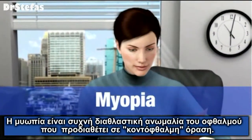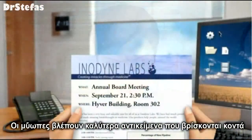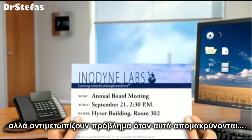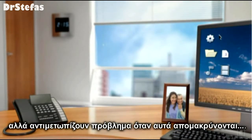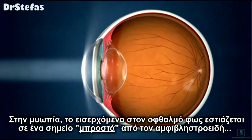Myopia is a common refractive error, also known as nearsightedness. Nearsighted people see things best when they are close up, but have trouble seeing things that are far away. Myopia occurs when light entering the eye comes into focus in front of the retina instead of precisely on the retina.